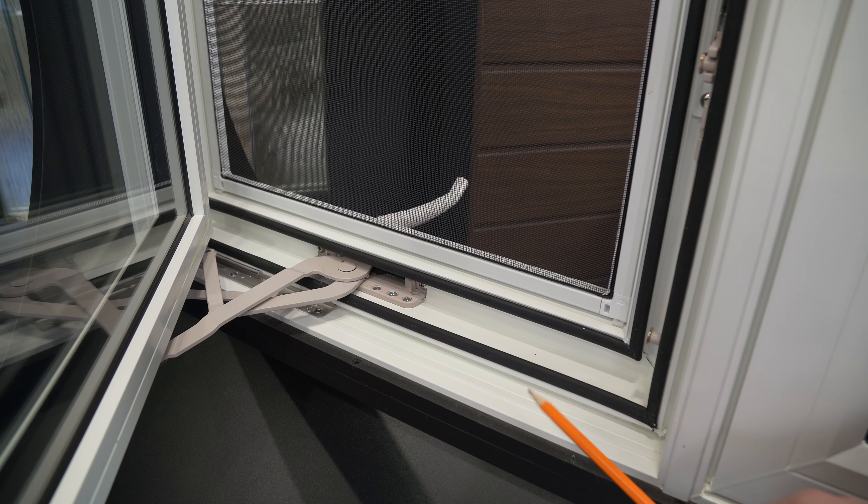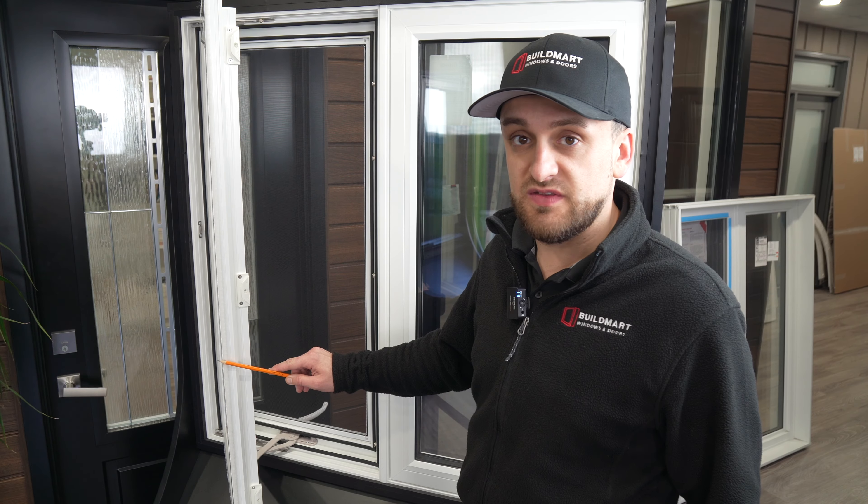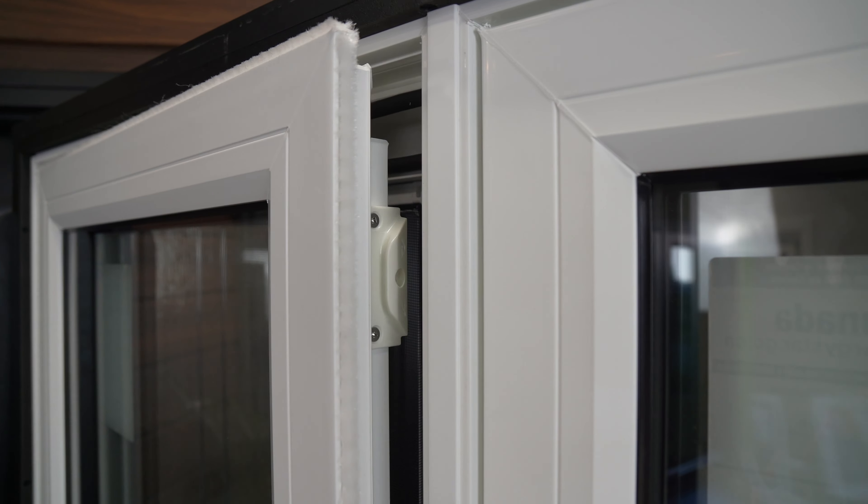We use a double weather stripping system on our windows as well as an additional brush lining on our vinyl sashes. This is to prevent any water or cold air infiltration.